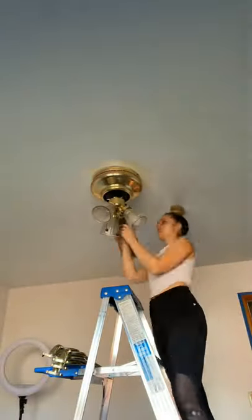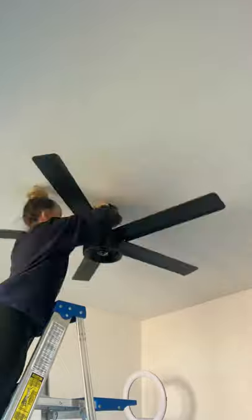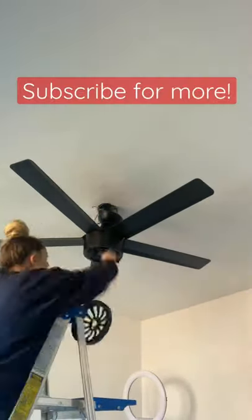I did do the closet as well but I didn't film it. I took down the old crusty fan so I could put up a new one, and we still have a lot to do. So if you want to see the full transformation, make sure to click plus for more.